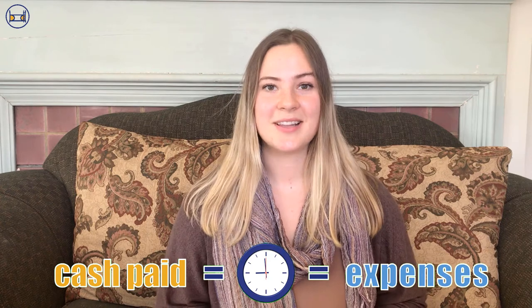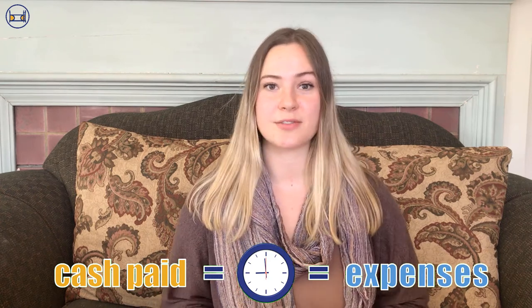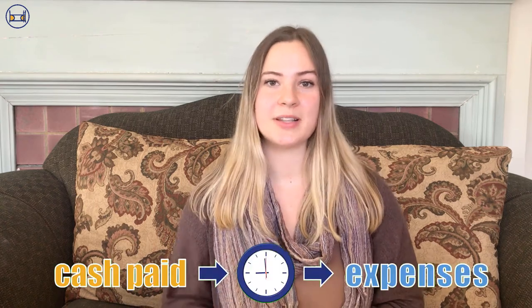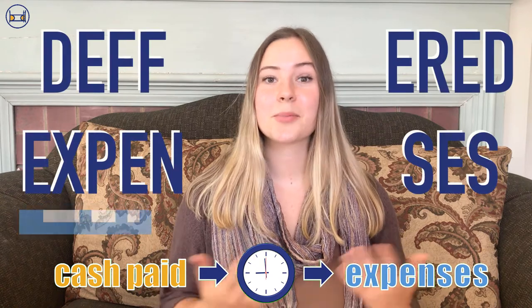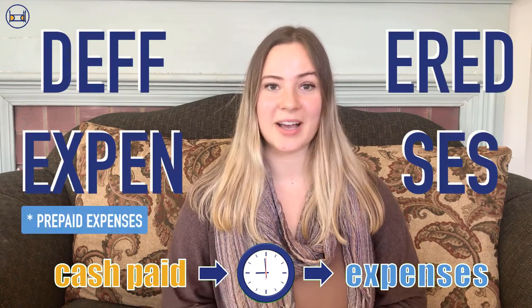Number two, we could pay cash and record our expense on the same date — there's no mismatch between when we record the expense and when cash is transferred. And lastly, we may pay in cash before we record our expense. These are known as deferred expenses, and prepaid expenses fall into this category. That's the topic we're going to be unpacking today.